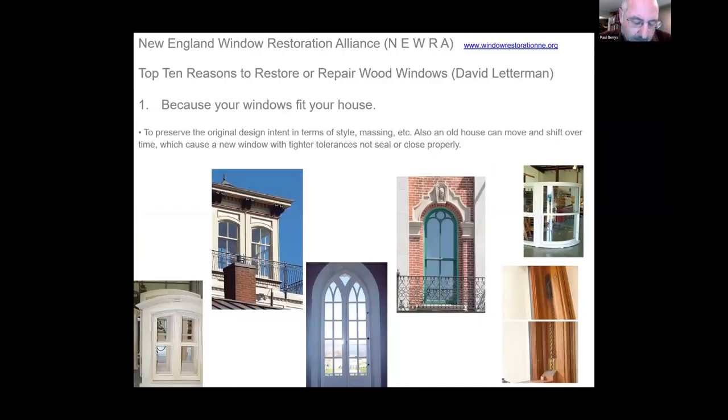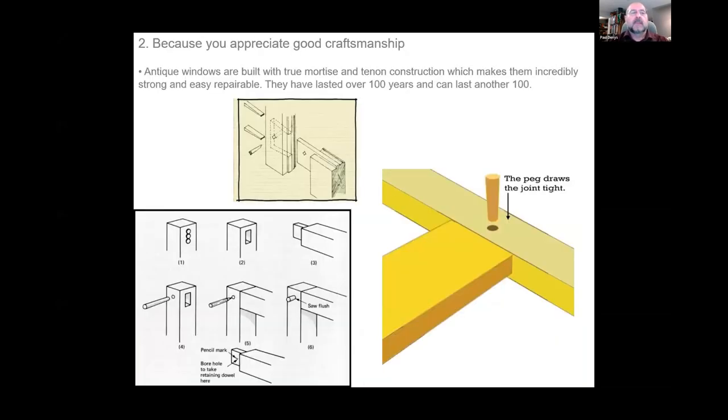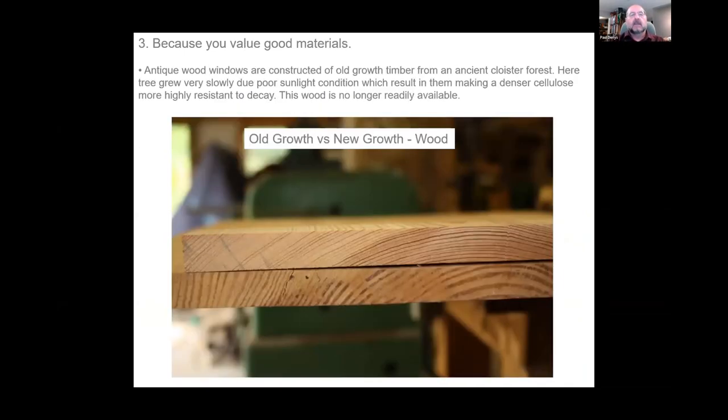I'm a founding member of the Window Preservation Alliance down in the States — these are people who restore federal government buildings as well as residential buildings. Here are the top ten reasons why you would restore or repair 100-year-old windows. Number one: this was the original intent for your house, architecturally appropriate. Number two: you appreciate good craftsmanship — these windows have lasted over 100 years and we think they can easily last 200 to 400 years. Number three: you appreciate old-growth versus new-growth wood — the dense growth rings make old windows more stable and rot-resistant.